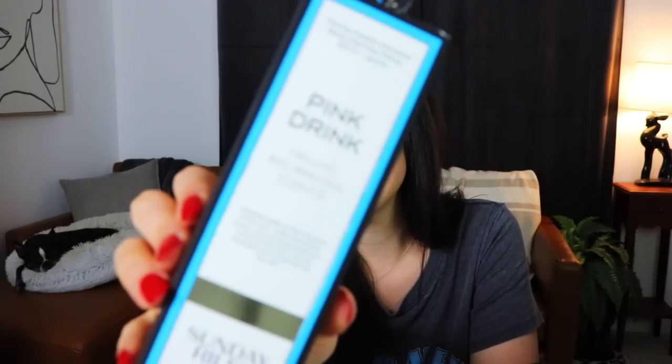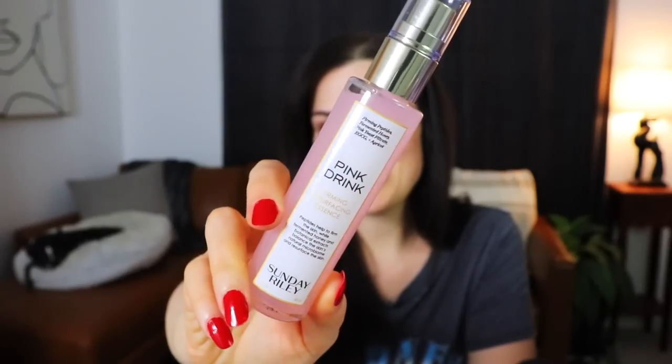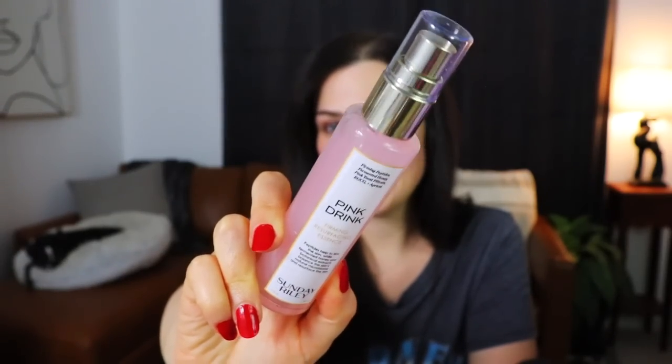The first thing I'm seeing is a box that has been ripped open on the top for some reason, and it's in a plastic bag. This is by Sunday Riley and it is called Pink Drink. There's supposed to be peptides that firm the look of the skin and it has fermented honey in it — that's gross. It's a firming resurfacing essence, a really cute little glass bottle. It's from Sunday Riley so I'm sure it's pretty expensive.